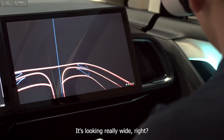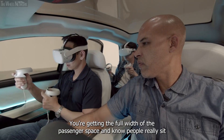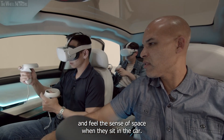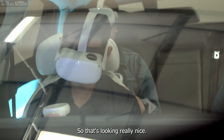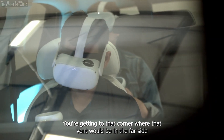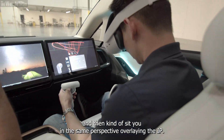It's looking great. It's looking really wide. You're getting the full width of the passenger space, and people really sit and feel the sense of space when they sit in the car, so I think that's going to work really nicely. You're getting the corner where that vent would be on the far side, and then kind of sitting in the same perspective overlaying the IP.